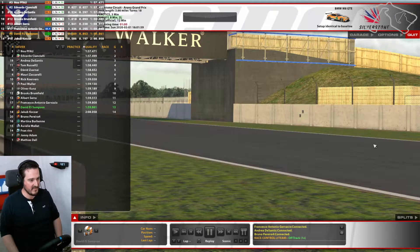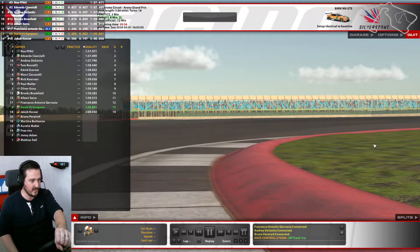Hi all and welcome into this BMW iRacing event. We are doing the BMW Challenge 12.0, a 12 minute fixed race around Silverstone, the Grand Prix layout.